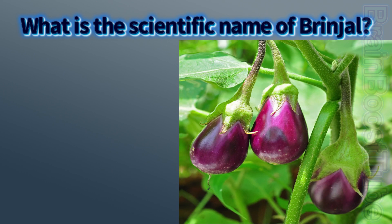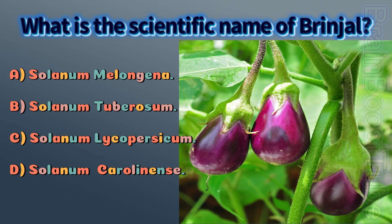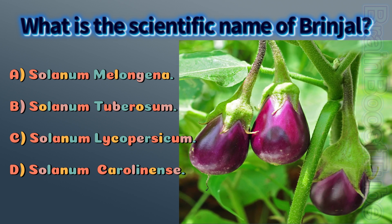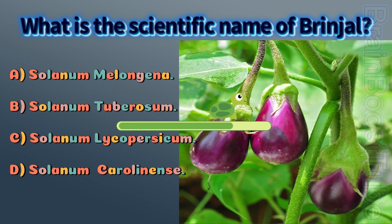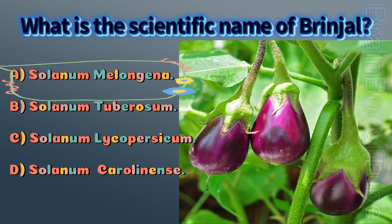What is the scientific name of brinjal? A) Solanum melongena, B) Solanum tuberosum, C) Solanum lycopersicum. The correct answer is A, Solanum melongena.